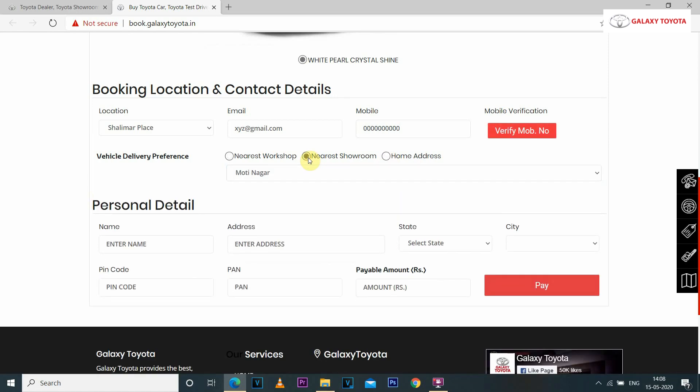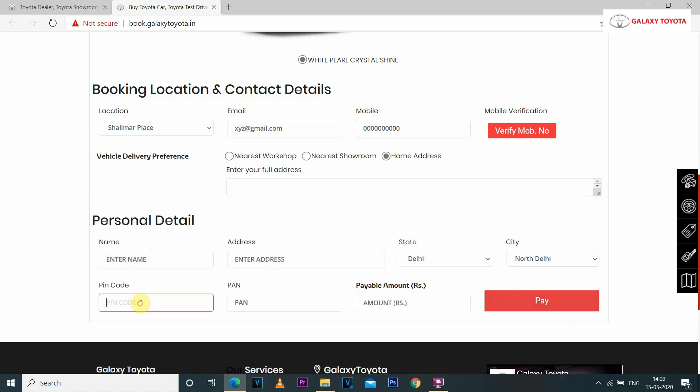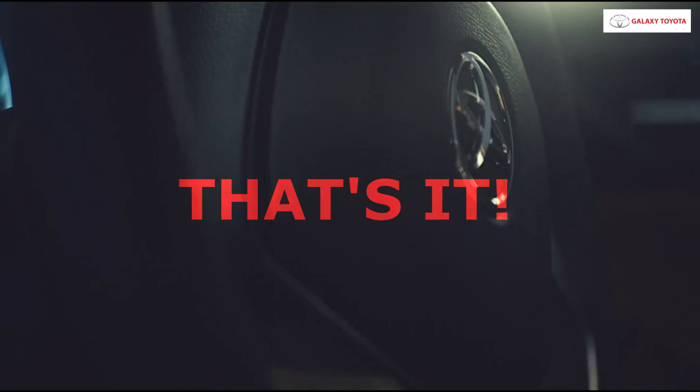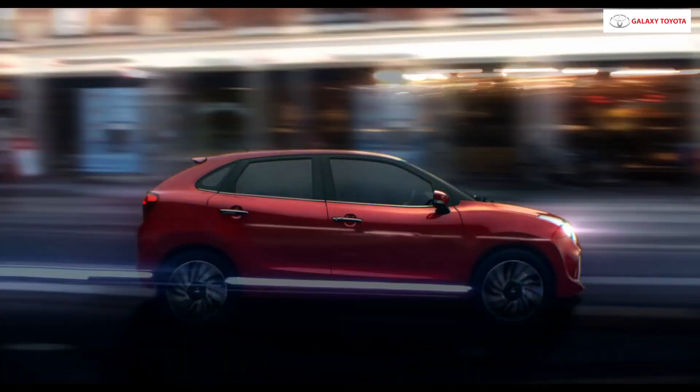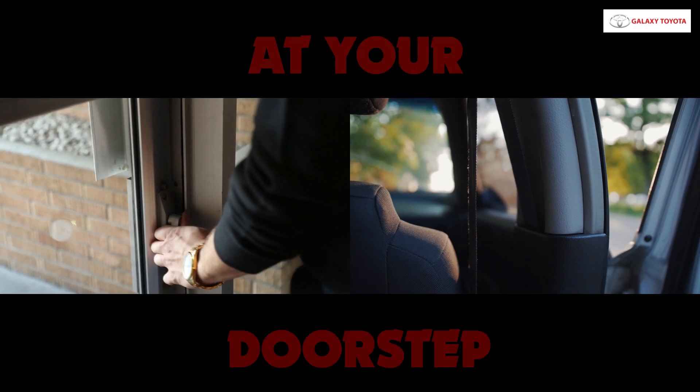You can choose delivery at home, our showroom, or at your service station. After filling in your personal details, just make an easy online payment. That's it — you are all set to get your car delivered at your preferred location or at your doorstep.